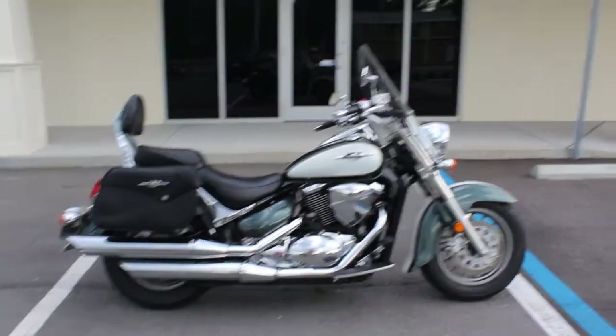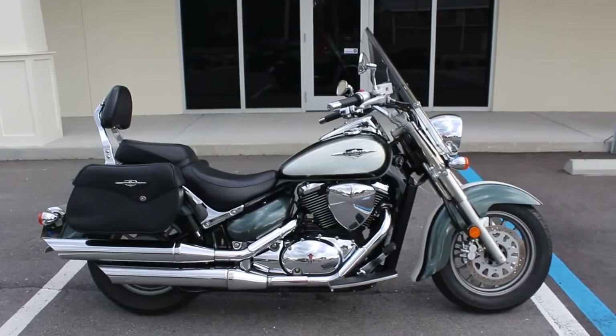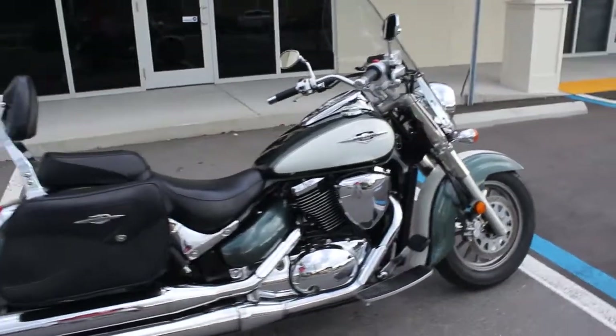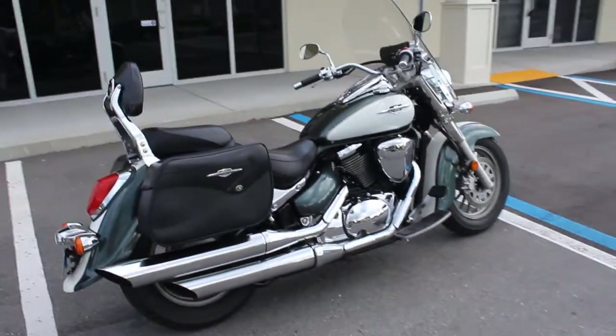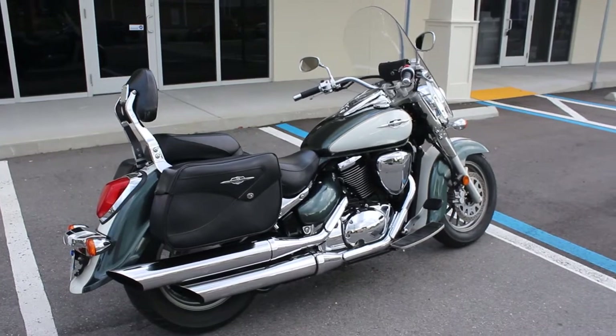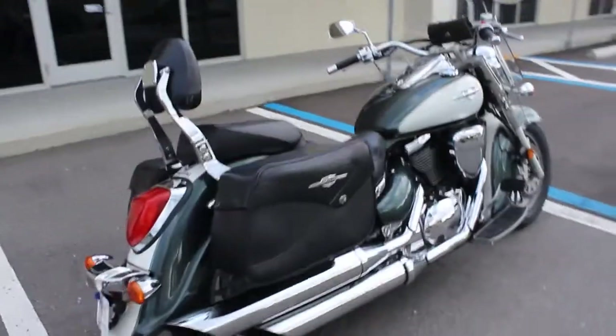Hey guys, RidePro back again with another bike for sale. Today we got a 2009 Suzuki Boulevard C50 — it's the 800cc version. It's a two-tone paint color, green and cream or white. Really, really nice bike all the way around.